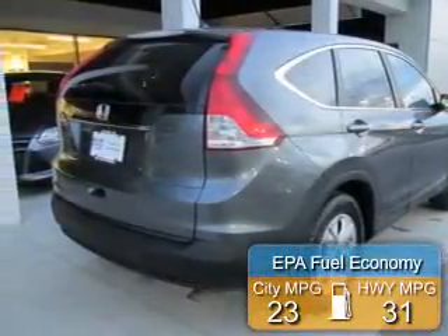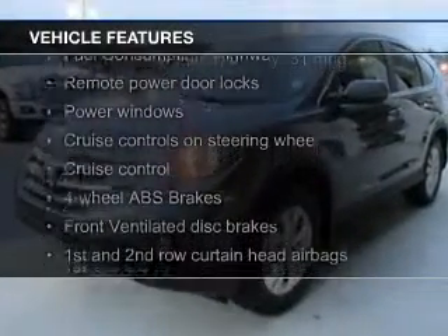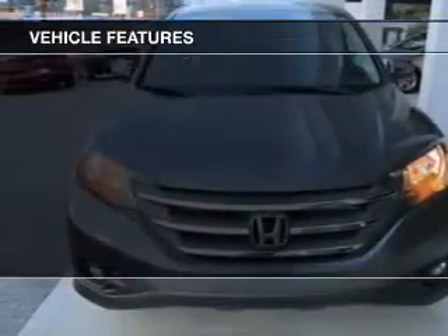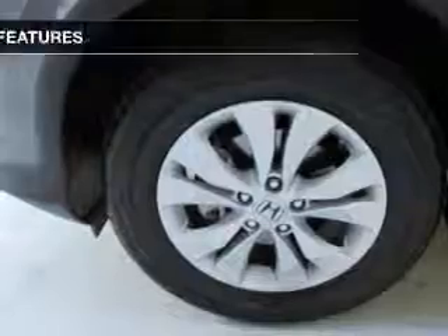Great fuel efficiency saves you money by requiring fewer trips to the gas station. The features include a power sunroof, Bluetooth connectivity, digital audio input, steering wheel controls, aluminum rims, a tilt and telescopic steering wheel, an alarm system, cruise control, keyless entry, and split rear seats.